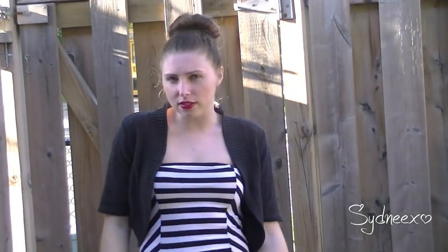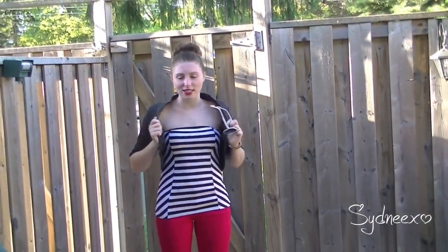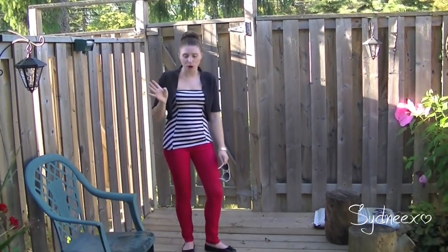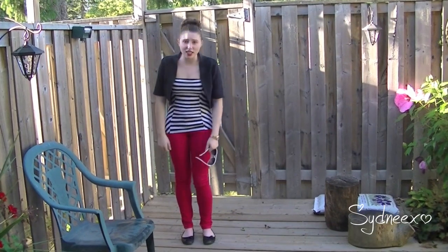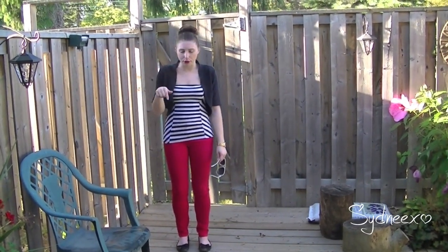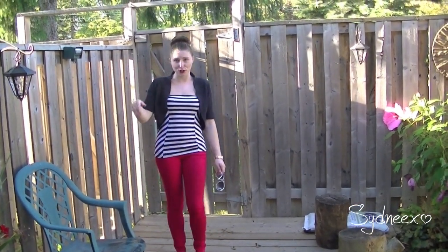I have this tank top that I believe I got from Charlotte Bruce — it's a tick top and I think it's cut really nicely. I have this little black cardigan that I got from Old Navy eons ago, my bright red jeans that I got from Stitches or Sirens back in December, and then I'm just wearing my American Eagle flats that I got from Payless also a handful of years ago.